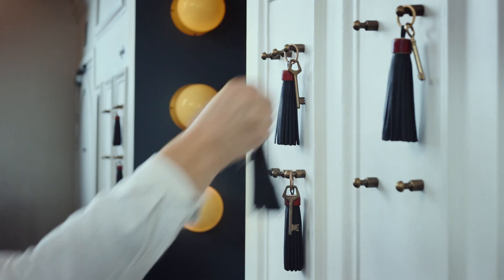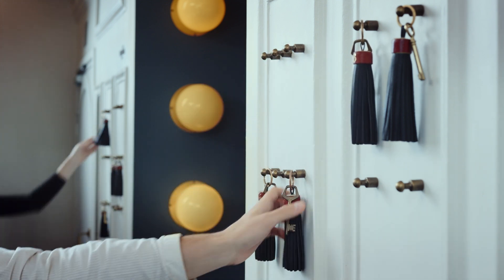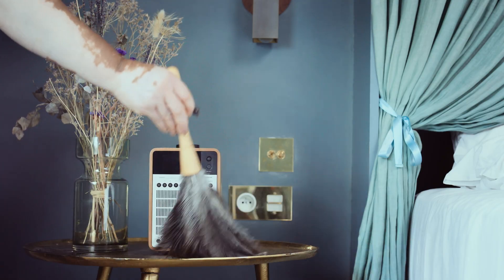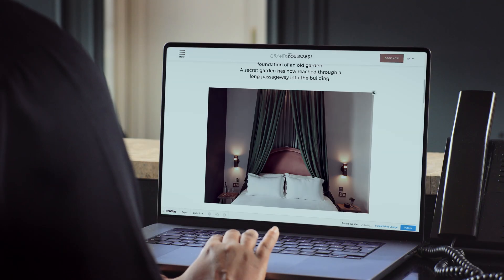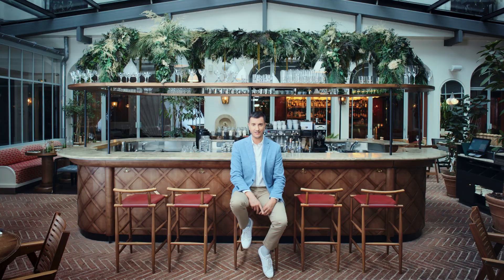Webflow turned out to be the best way to speed up our process. Once the rush of projects started, it didn't slow down. Now we make way more websites in way less time. For the hotel staff, Webflow has made updating their website just another part of their daily routine. The hotel's marketing manager can change menus, update images and content quickly. And with Webflow's collaboration tools, we work more efficiently than ever before.